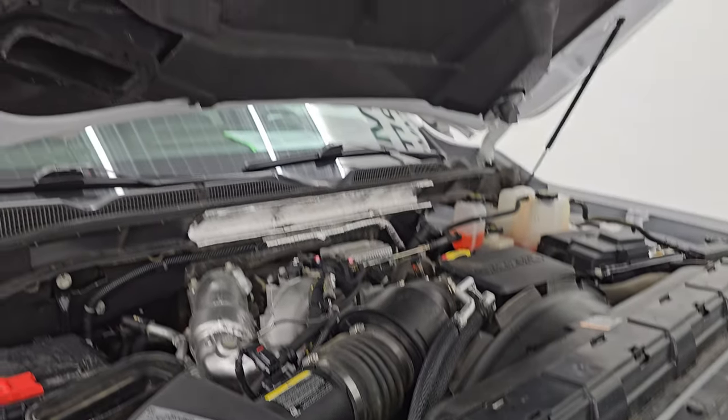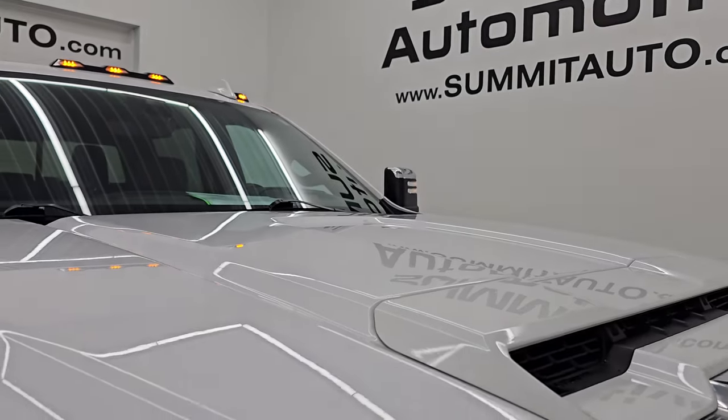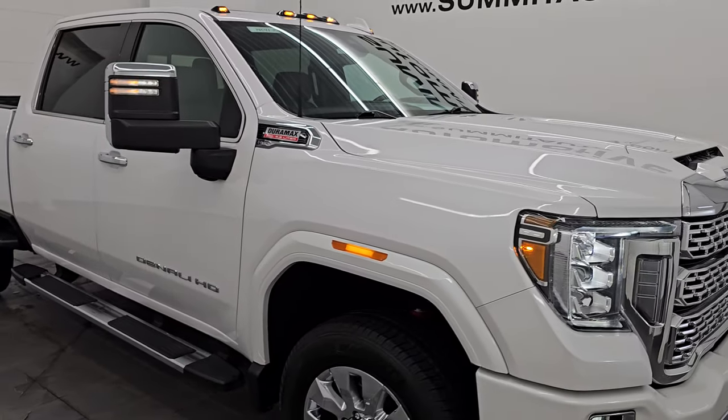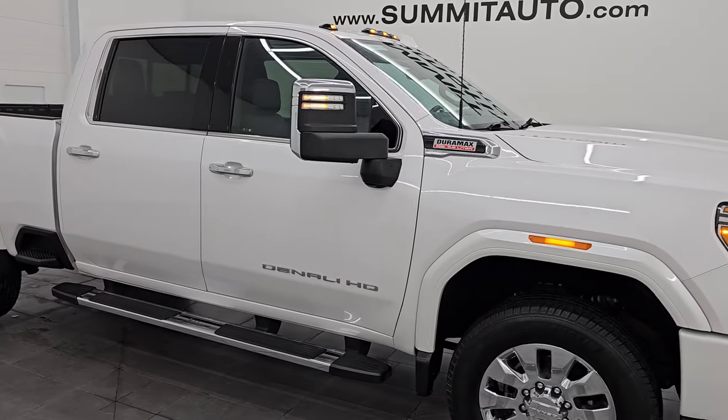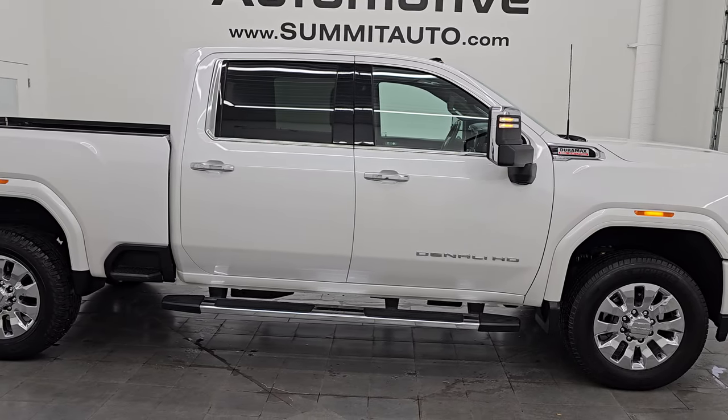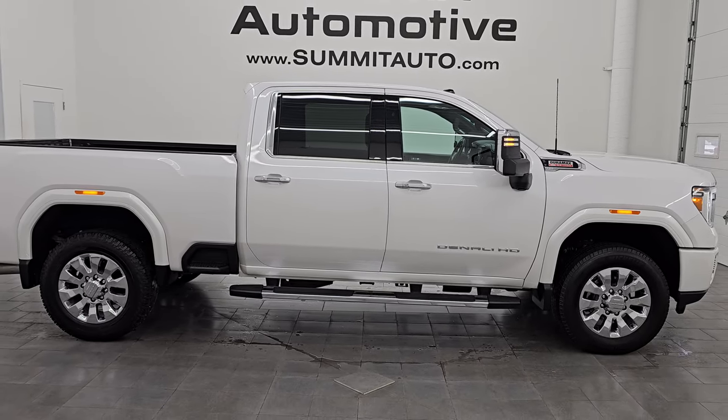I would highly recommend this truck from a quality and condition standpoint. For a 2020 with these miles on it, one owner, clean title history — I don't think you're going to find a nicer one than this.